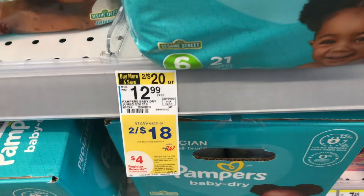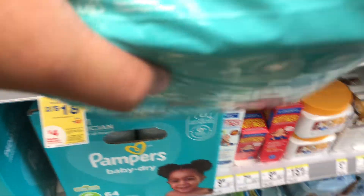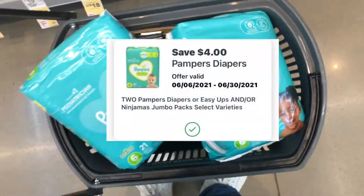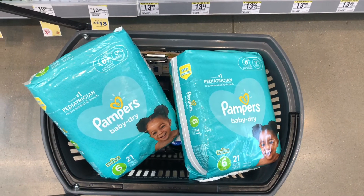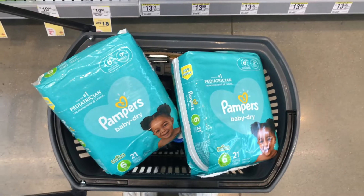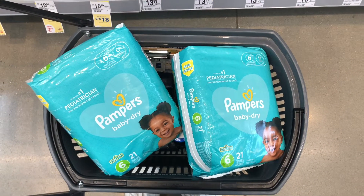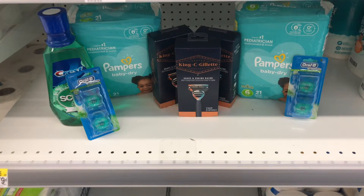The most exciting deal is the Pampers diapers, on sale two for $18, and when you buy two you get a $4 register reward. I'm picking up two packs. I have a $4 off two digital coupon, so I should pay $14, get back my $4 register reward, making them $10 or $5 each. I'll also be including these in the spend booster.